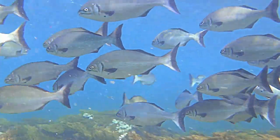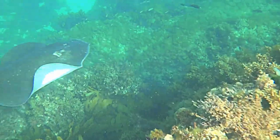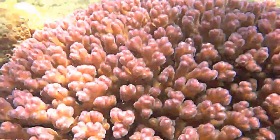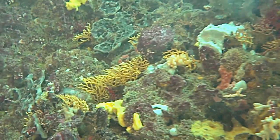This is the result of the Lewin Current, a warm current which moves down from the north, bringing with it a range of tropical fish and corals.